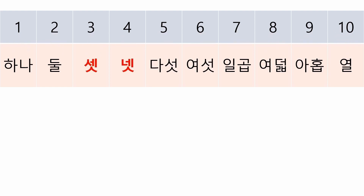Here are some tips to help you memorize them easily. Take a look at 3 and 4 — they are very similar. So memorize the two numbers together as if they were a set or sisters: 셋, 넷.